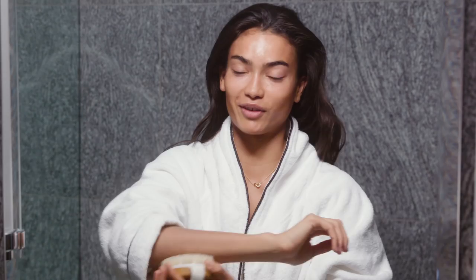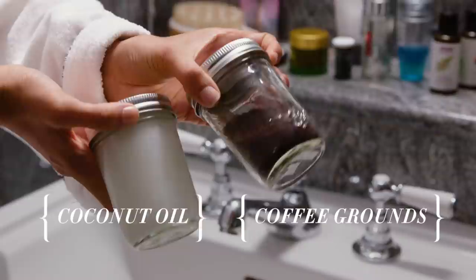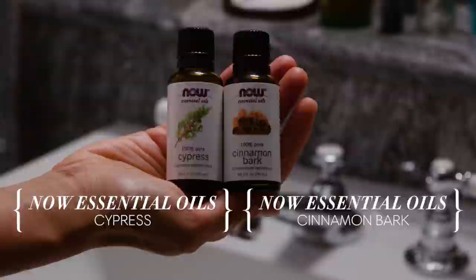It's been about 15 minutes since I put the mask on. Normally what I would do is get into the shower and use my favorite coffee scrub. This is just coffee grinds, and then coconut oil mixed with cypress extract and cinnamon bark. Both of those essential oils are supposed to help make your skin firmer and more beautiful. I mix the coffee grinds with the coconut oil and use that in the shower.